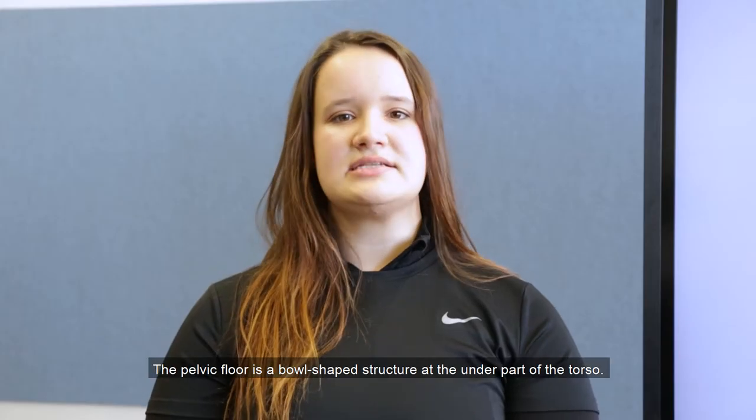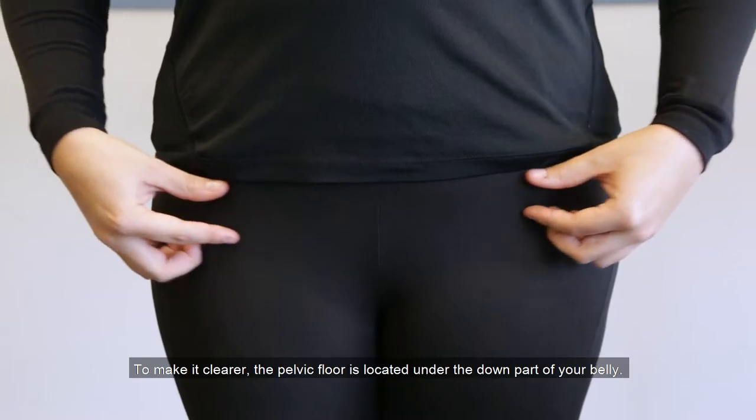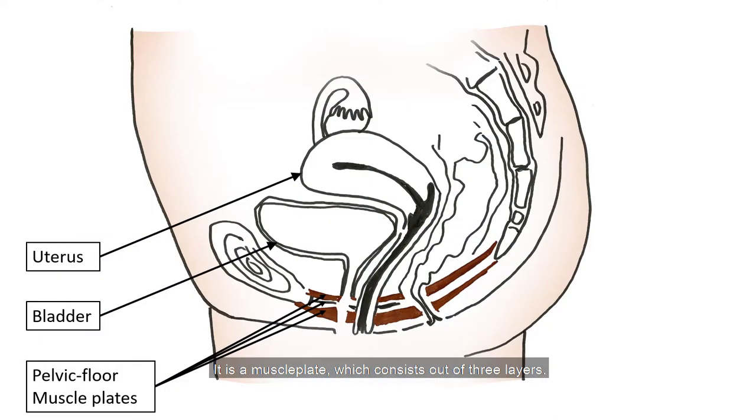The pelvic floor is a bowl-shaped structure at the lower part of the torso. The pelvic floor is located under the lower part of your belly. It is a muscle plate which consists of three layers. Furthermore, it has three holes which are closed by the pelvic floor muscle.